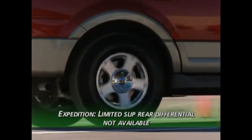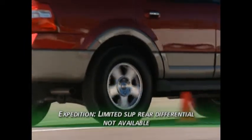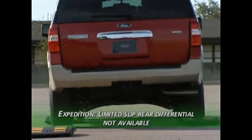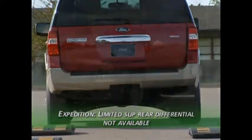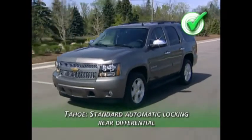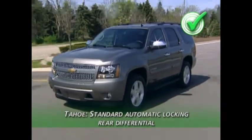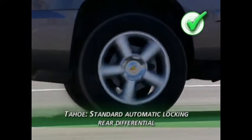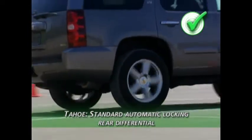There's a big difference in rear differentials. The Expedition Eddie Bauer does not have a limited slip differential available, limiting its off-road and poor road condition capabilities. In contrast, the Tahoe LTZ comes standard with an automatic locking rear differential, which provides instantaneous traction to both rear wheels when road conditions warrant it.